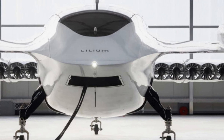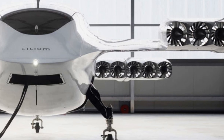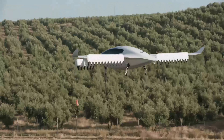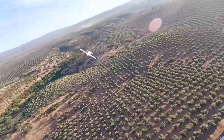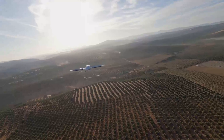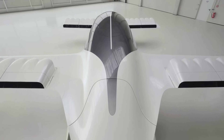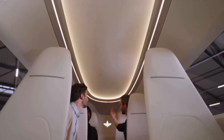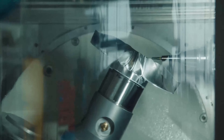Hello, today I want to show you a new electric plane which is already in the testing phase in the south of Spain. Welcome to Pachy Travels. Lilium has created a small electric plane with vertical takeoff and landing. This small plane can carry up to six passengers, has 36 engines, can fly at 280 kilometers per hour, and has a range of 250 kilometers.